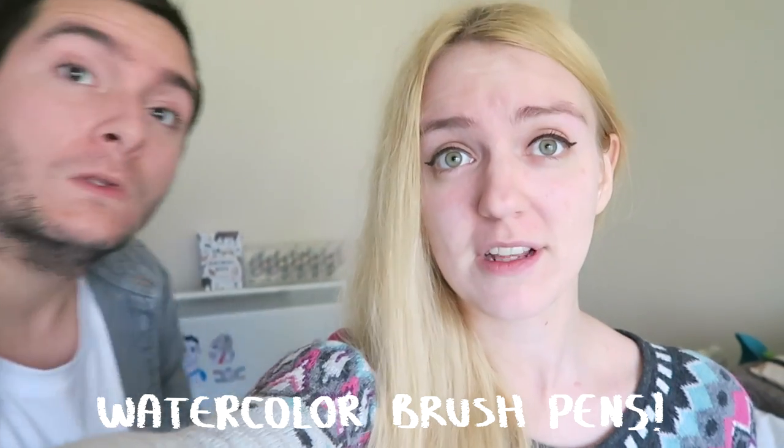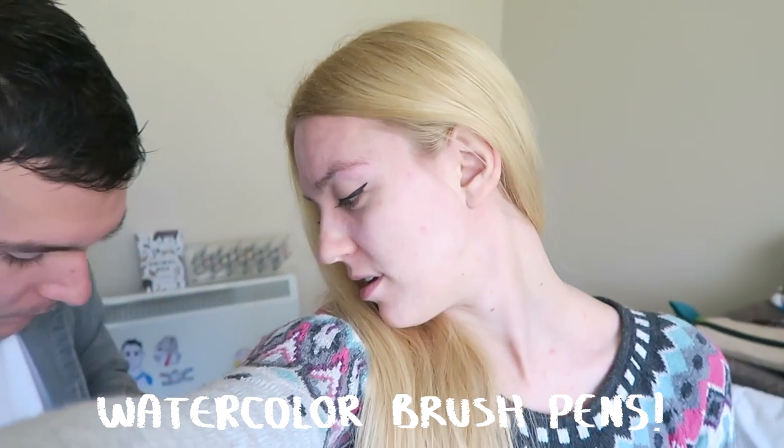Hi friends! We've been sent some more stuff from Tonic Studios - the company that sent us stuff recently. If you remember, we did a video called A Big Marker Haul - I'll put a link to it somewhere in case you haven't seen that one. We were really surprised that they've sent us more.